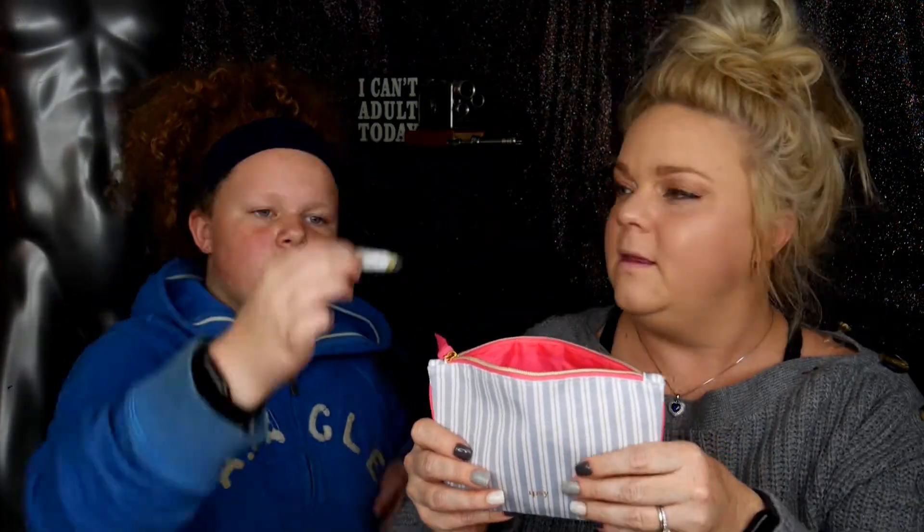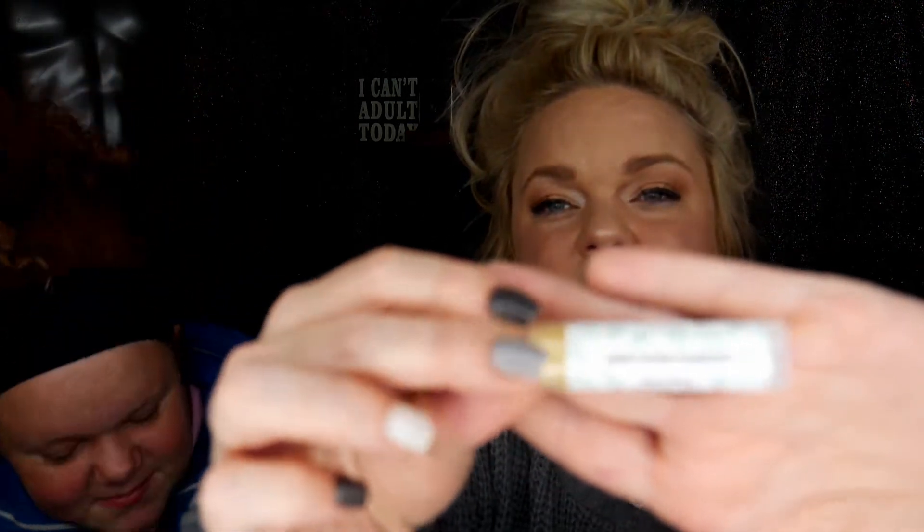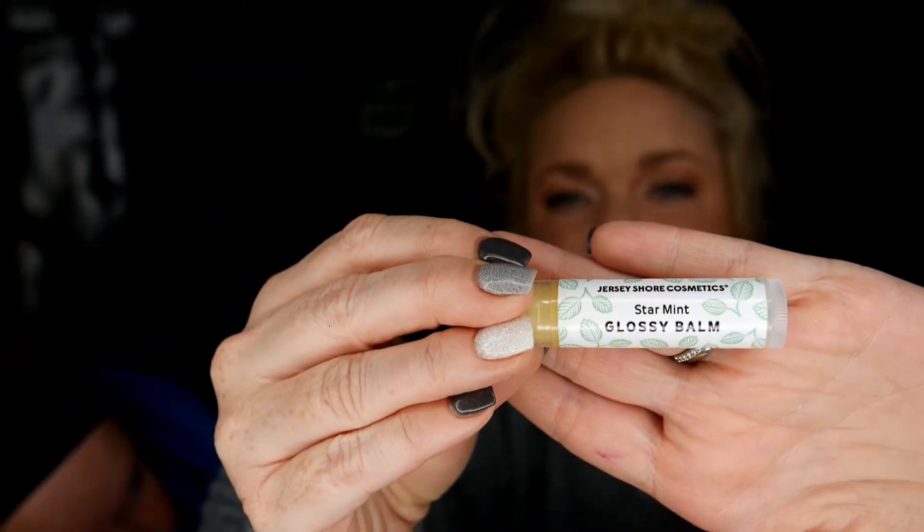Okay, so the first thing that we have in our Ipsy bag — it's the Star Mint Glossy Balm by Jersey Shore Cosmetics. We received this little thing right here. So we have the Jersey Shore Cosmetics Glossy Balm. I think I need that — Star Mint Glossy Balm. One of us needs it. It smells really good. That smells like something — oh my gosh, it smells like my gum. Go ahead and try it. Let us know. That way if it burns our lips off...